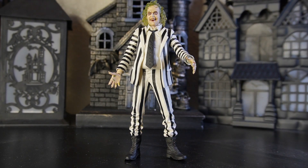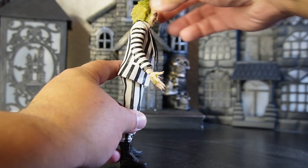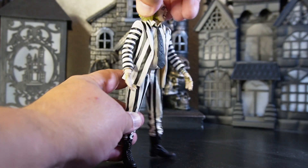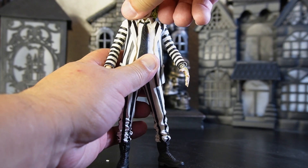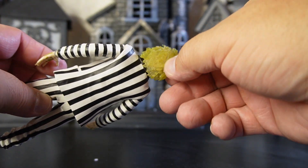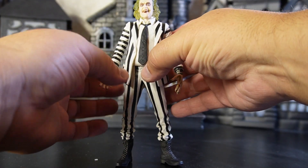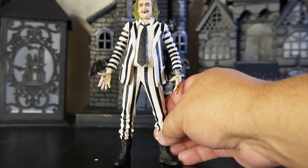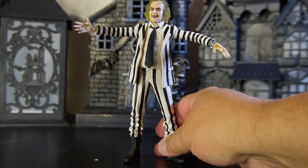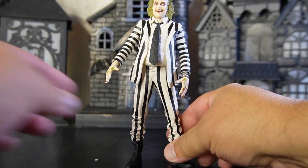Let's bring Beetlejuice a little bit closer — I think you can see him pretty well. Now we're going to turn him to the side. His head does spin around. I love the way they did the hair — the hair looks amazing. Up close you can see little individual soft-molded plastic strands. What more could you ask for? They did a fantastic job. I think this is a reissue — let me know in the comments; I don't have the first one but I made sure I got this one.